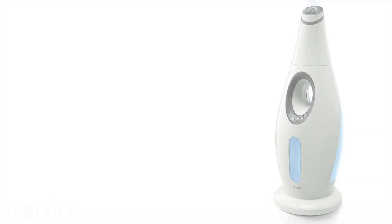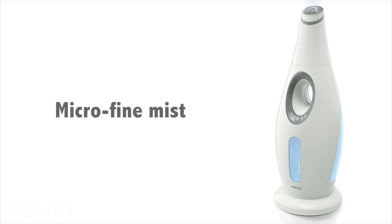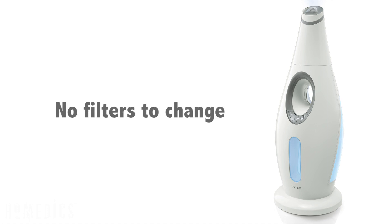It has ultrasonic technology, which is whisper quiet — perfect for your bedroom. It has microfine mist which is easily absorbed into the air, and it has no filter to ever clean or change. It has adjustable mist settings, so you can change the mist output from high to low.